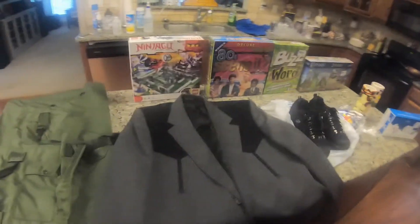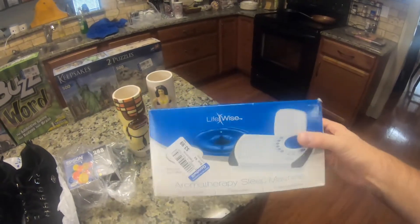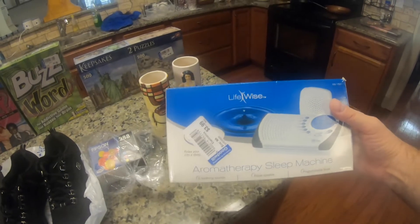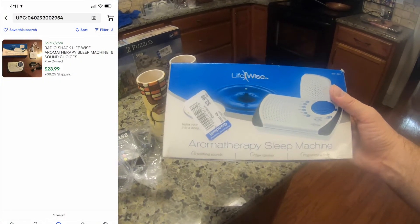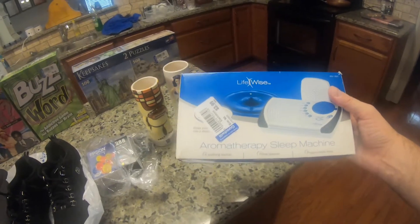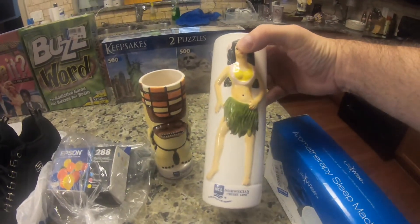Here is the rest of the stuff — some more really cool things to resell online. Starting with this aromatherapy sleep machine. This might be a bit of a bolo item — it's made by LifeWise. I only found one that sold for $23 plus $10 shipping and it was used. This one is brand new, still factory sealed, so I might reach for $50 or above on this. I paid $3.99.